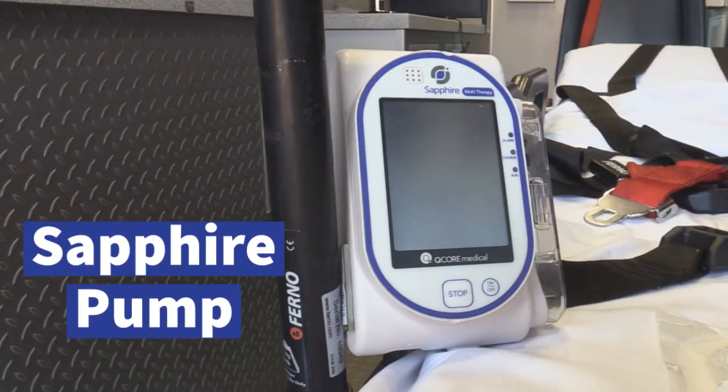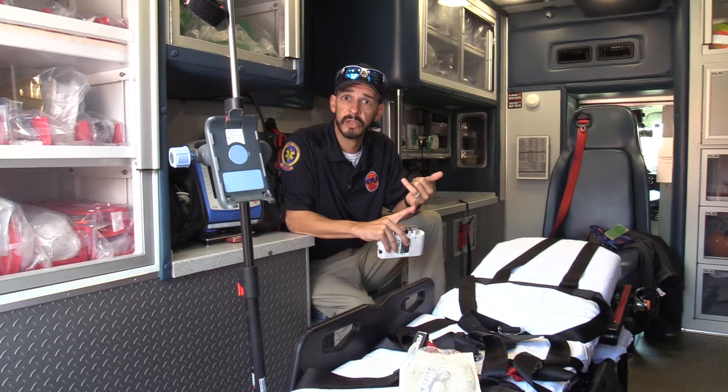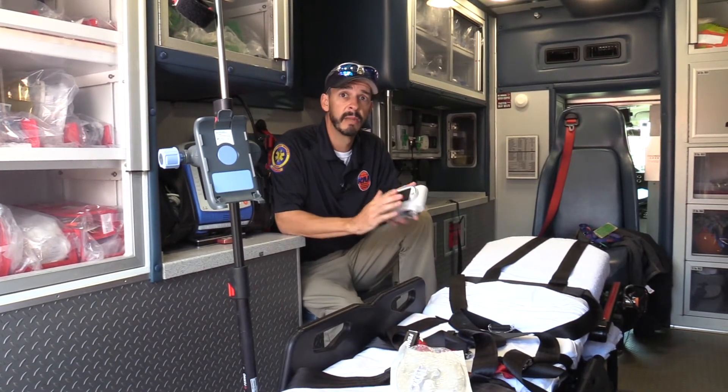Today we're going to talk about the Sapphire Pump. Any medication that we're given through an IV drip, we are utilizing this pump. What this does is make sure we're given the right medication at the right rate. It does a lot of the med math for us.